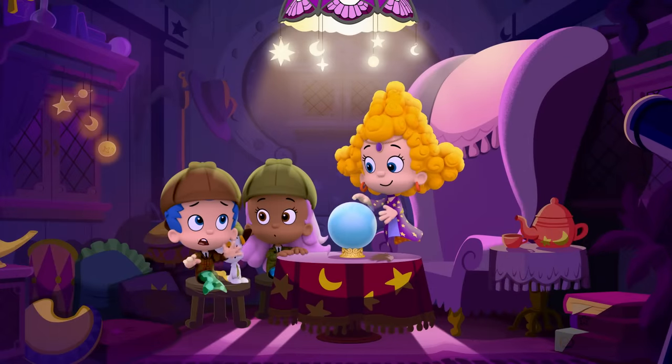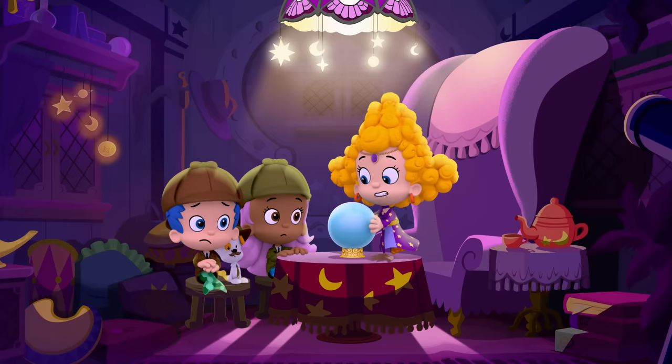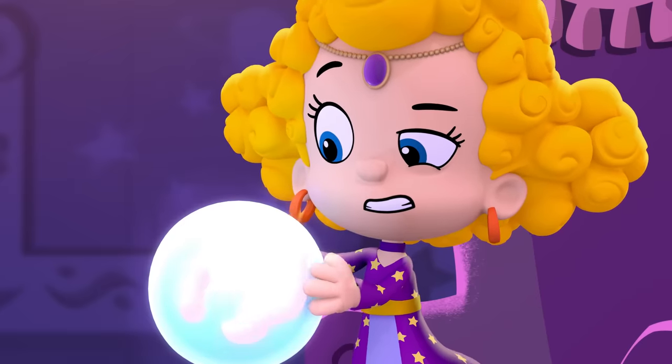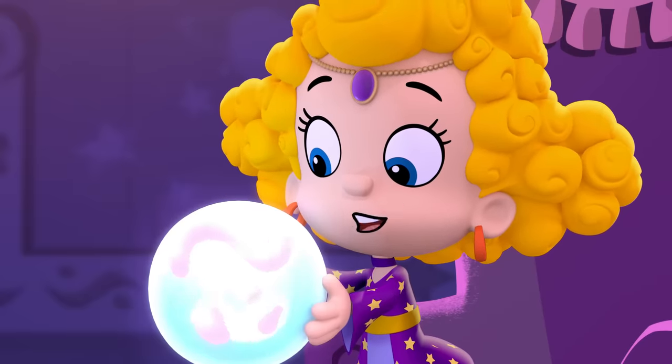Yikes! A werewolf? What did you expect? A bunny? Let us gaze into the crystal ball again for another clue. Yes, please. Wait a second. I see nothing. Seriously? Too foggy. There. That's better.